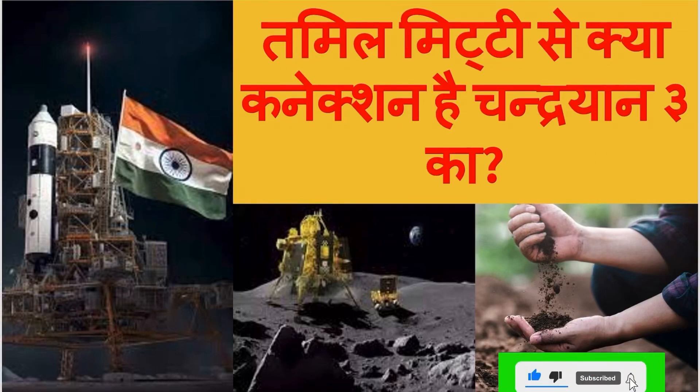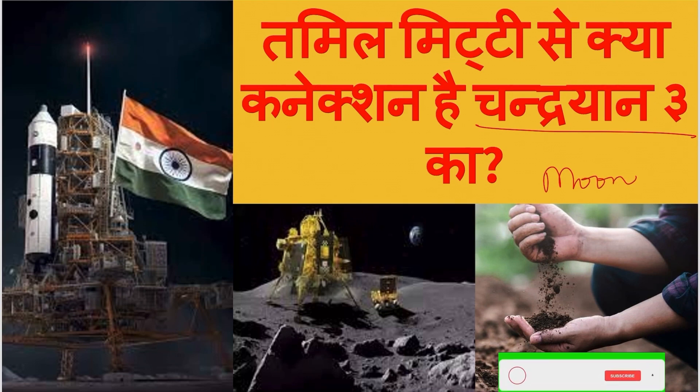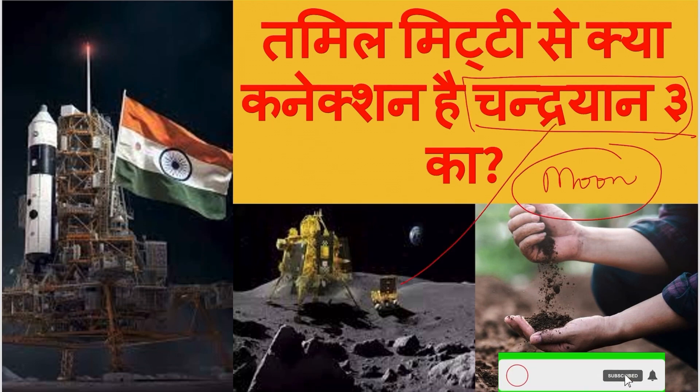Welcome to E-Dunia Knowledge Channel. Today, people will see that Chandrayaan 3 has now landed on the moon. But in Chandrayaan 3's success story, what is the connection between Tamil Nadu and its soil?